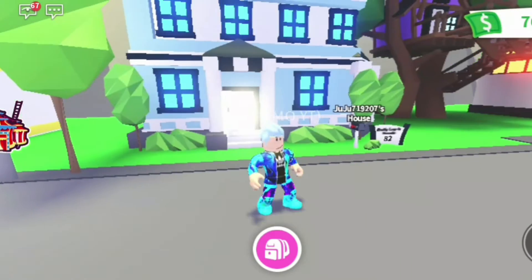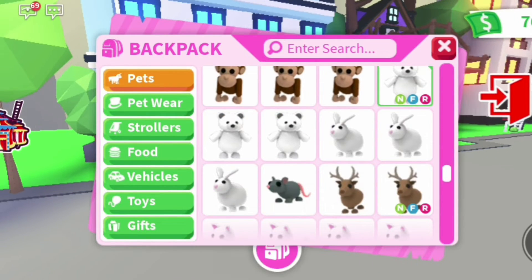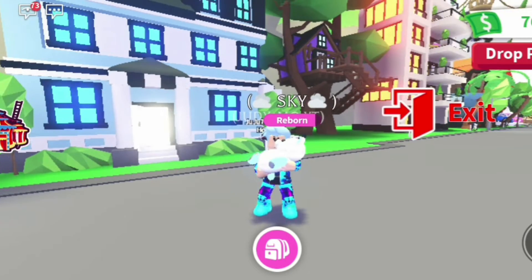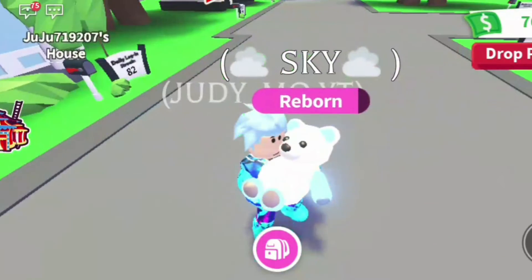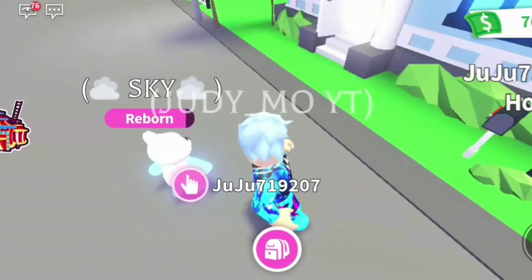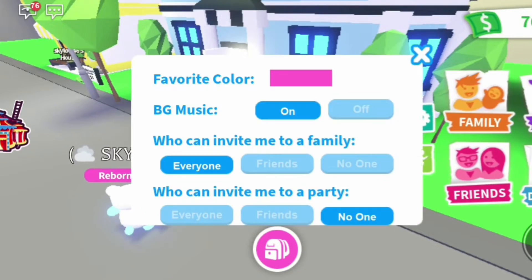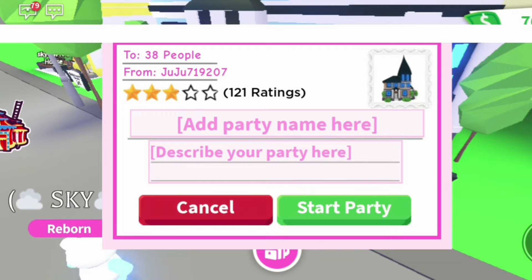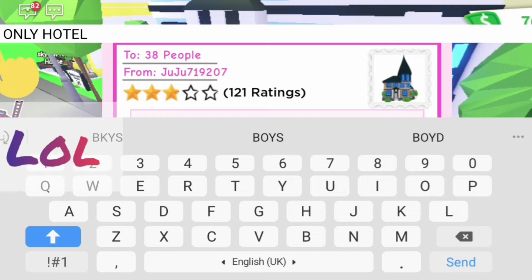Now that we're done with the outfit, I'm going to throw a party. Before we do that, I need to get a pet. I have this neon polar bear which is the most blue because it has blue specks on its feet, arms, and ears. I didn't really have a blue dog yet, so I'll go with this.